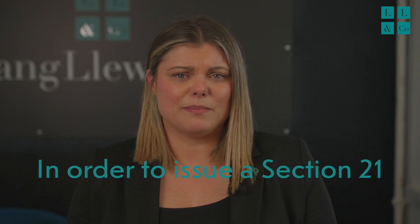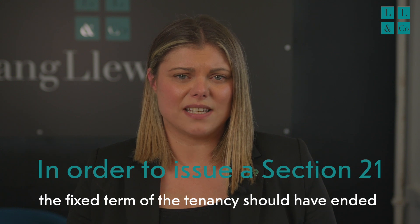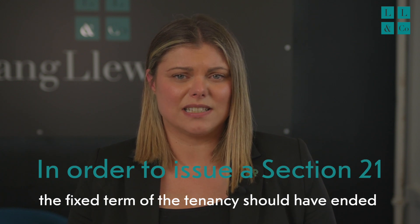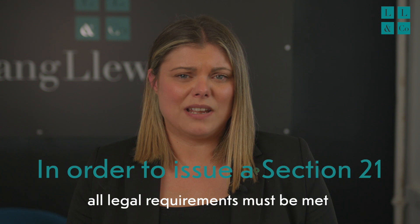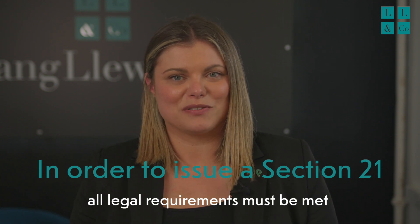Now, when can a landlord issue a Section 21? There are a few boxes to tick first. The tenancy must be at least four months old. The fixed term of the tenancy should have ended, unless there's a clause allowing for early termination. And all legal requirements must be met, like securing deposits in a government-approved scheme and providing tenants with required documents, like a gas safety certificate and an energy performance certificate.